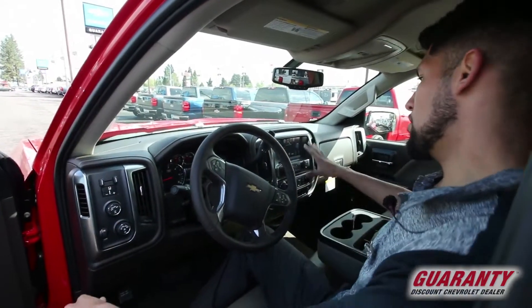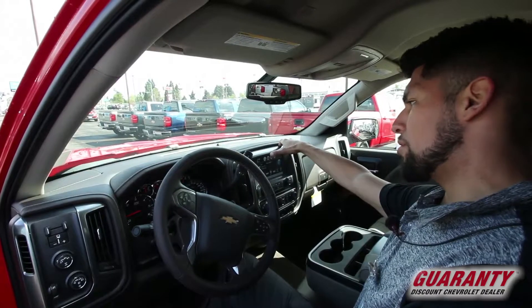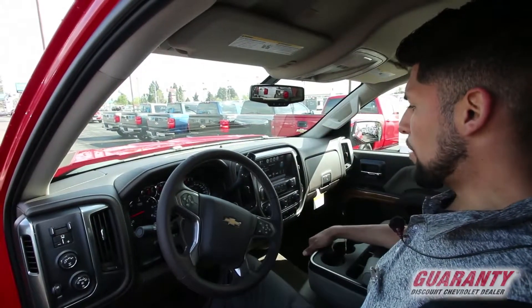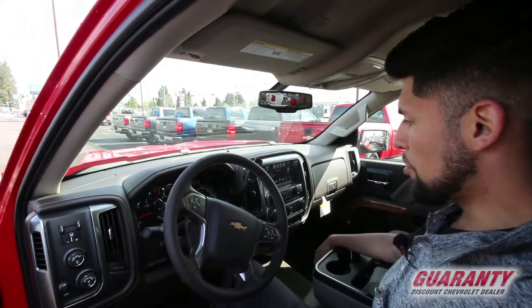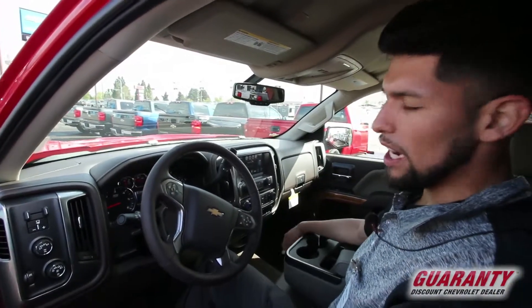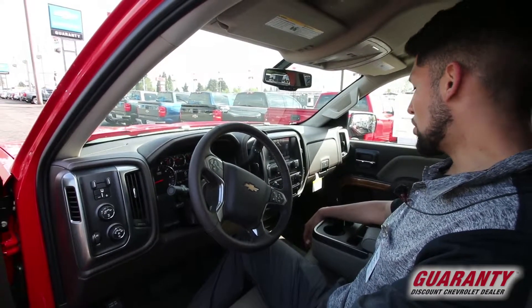Let's take a look at the stereo — it definitely gets my attention. You've got your navigation, your Bluetooth phone control, and a CD input as well. It does have Bluetooth, so you have the convenience of hands-free calling, which is required here in Oregon, so that's real convenient.